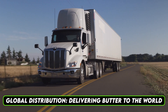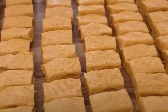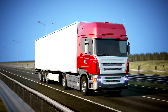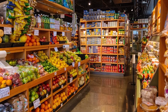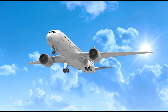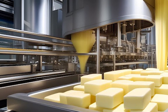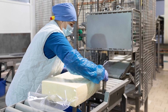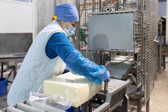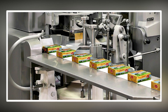Global distribution — delivering butter to the world. The final step in the butter production process is its distribution to markets around the globe. Factories coordinate with logistics companies to ship the butter to grocery stores, supermarkets, and food service providers. This involves a combination of refrigerated trucks, cargo ships, and airplanes to ensure timely delivery. To meet the demand for millions of tons of butter, factories maintain a robust supply chain. This includes advanced inventory management systems that track the product's journey from the factory to the consumer. Retailers are provided with real-time updates on shipment status, ensuring shelves are stocked without delays.